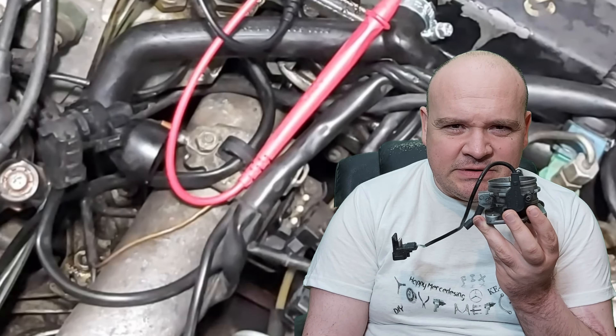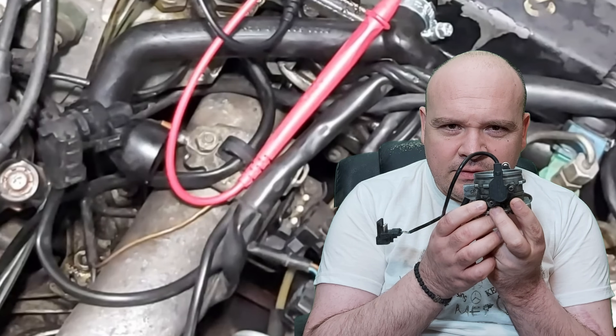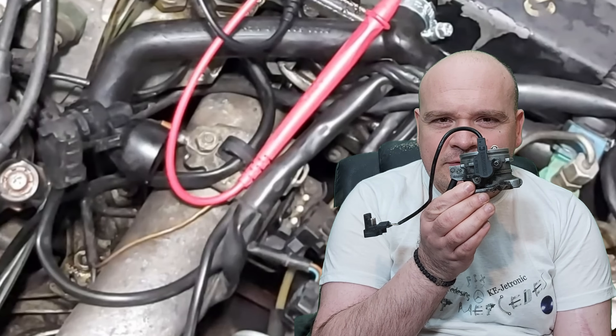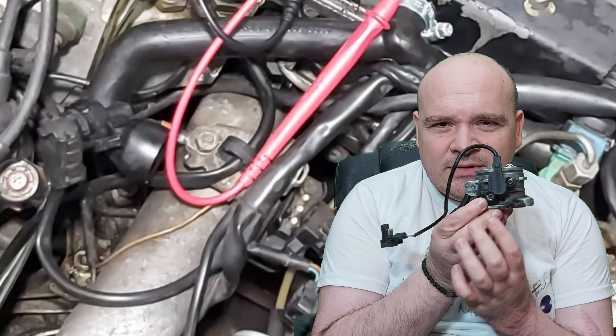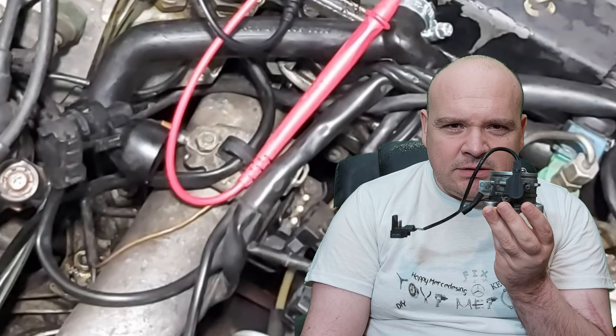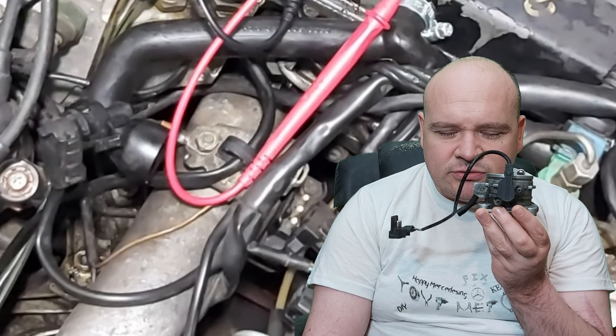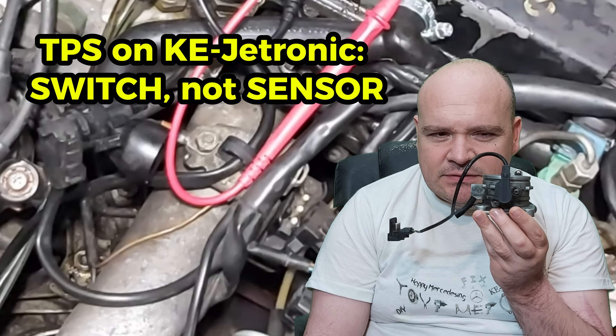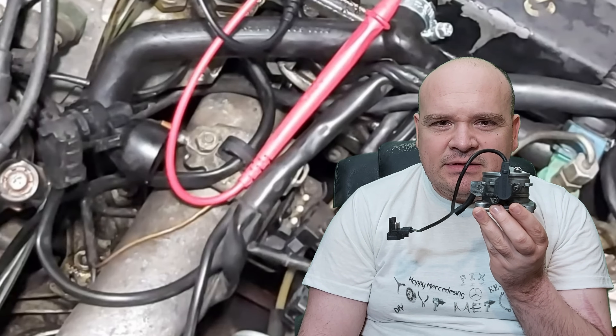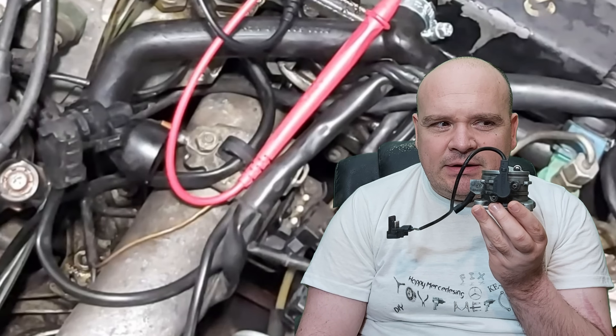I need to admit something. For a long time, even I called this part the throttle position sensor — but I was wrong. In today's video I will show you why on KE-Jetronic it's actually a switch, and understanding that can save you from misdiagnosis and frustration.